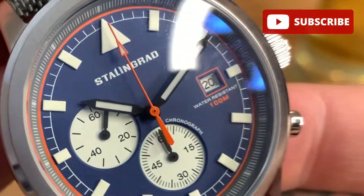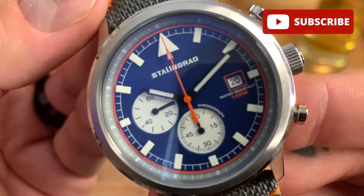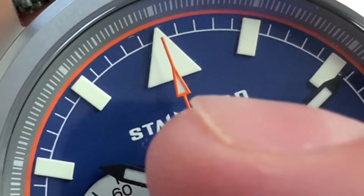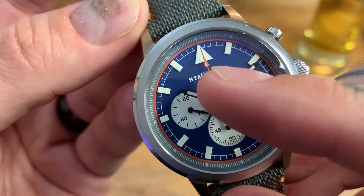On the face, it has applied hour markers — each one is lumed, as are the hour and minute hands. The tip on the end of the second hand is lumed as well. The lume on the Stalingrad Trooper is very bright, very crisp and easy to read. That is very good lume, and a big thumbs up for this watch.